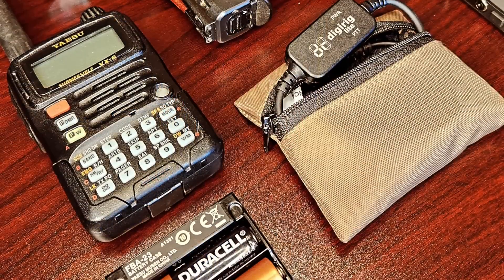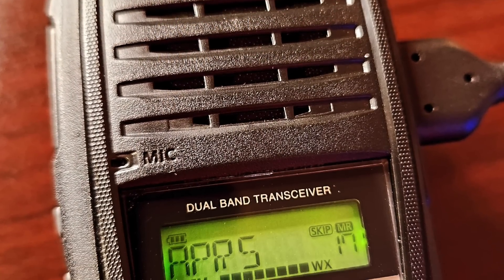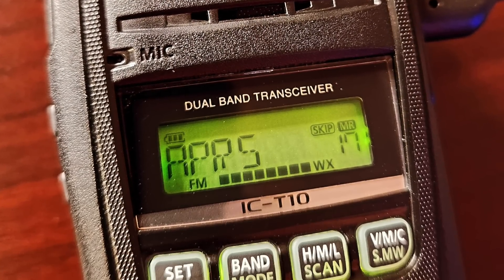Hey, cheers guys, I'm the Tech Prepper, hope you're all doing well. Today we're going to take a look at how I select my radios. I had a little problem I was trying to solve with the Yaesu VX6, which is still my everyday carry radio, and it required me to take a look at some other radios on the market. So I thought it might be good to show you how I walk through my selection process, and we're going to take a look at the ICOM T10 and why I actually evaluated this radio.